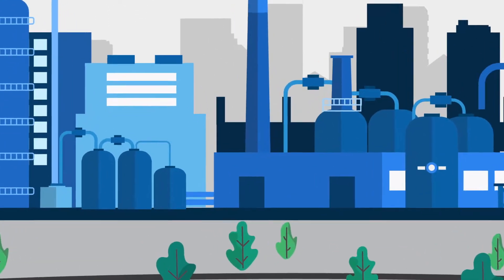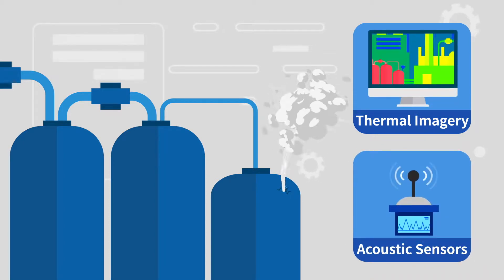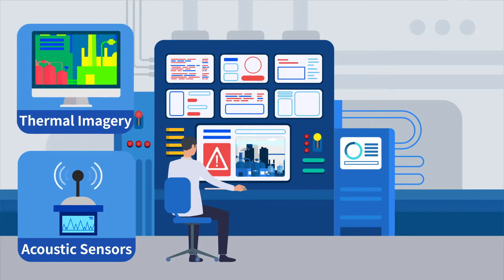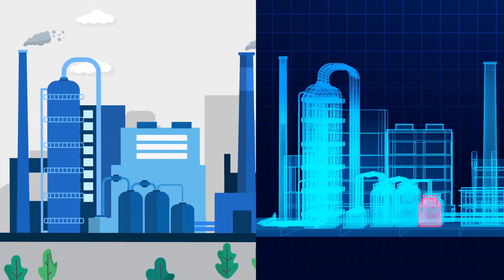For example, let's take a look at the complex environment of an oil refinery. When a gas leak is detected via thermal imagery or acoustic sensors, a warning is immediately sent to the operational controller. There, the operator visualizes the problem in real time using a digital twin of the refinery.